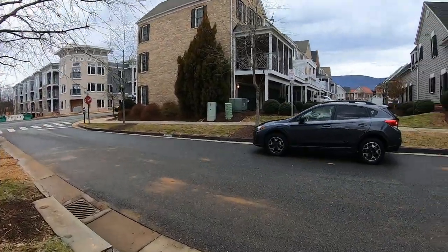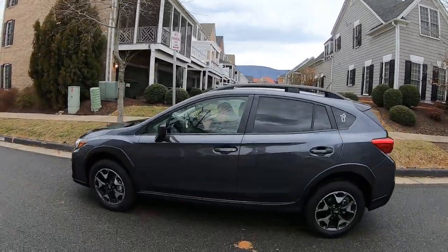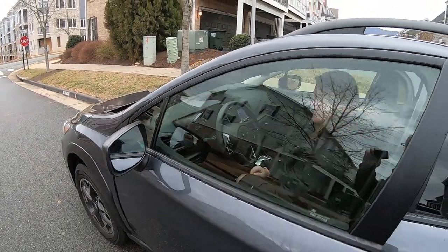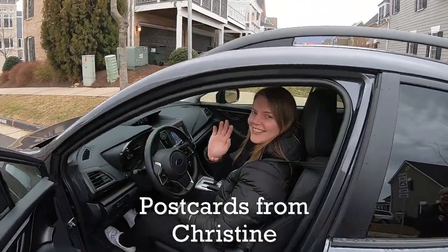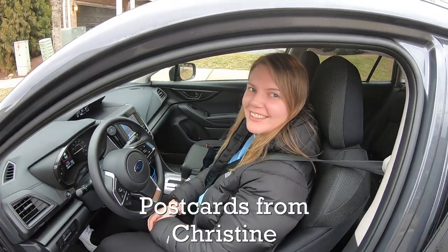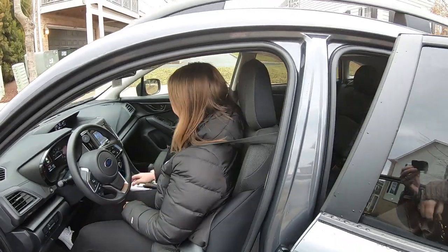All right, here comes our ride. I can't believe it — our driver is Instagrammer Christine. You guys remember her from San Francisco? And you're our driver today? Oh, what a coincidence. All right, you ready to go? Let's go.